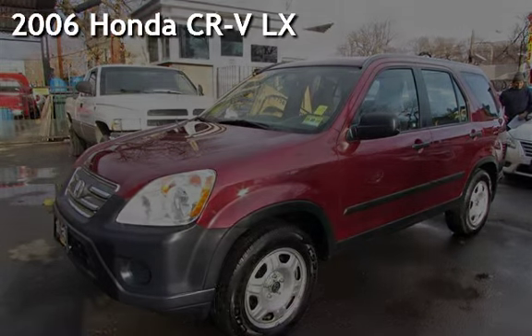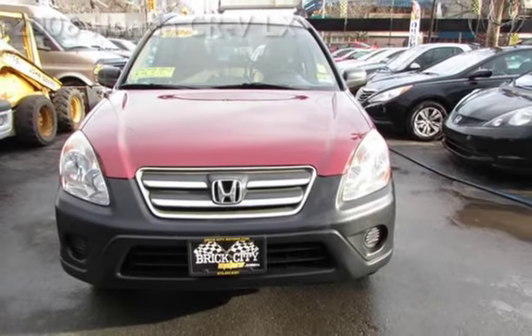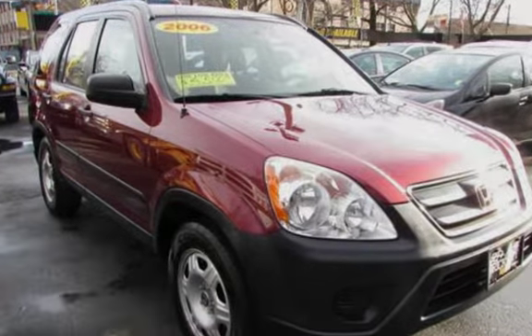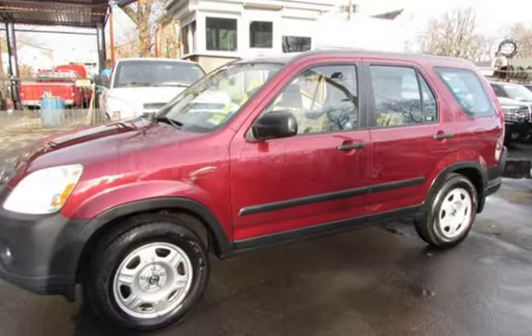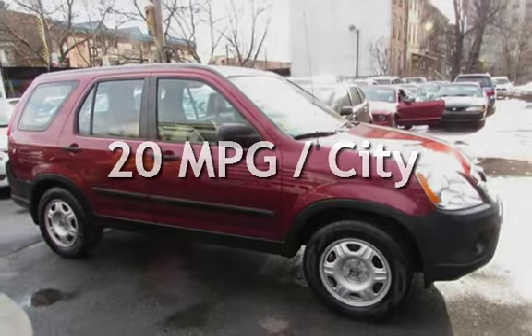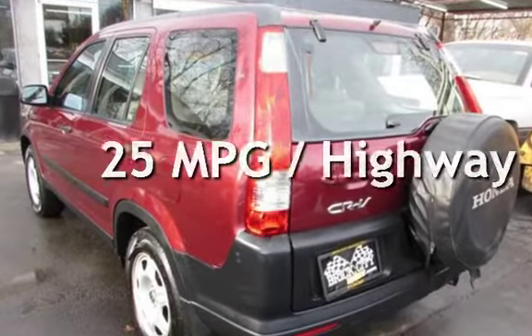Presenting a pre-owned 2006 Honda CR-V LX. This four-door SUV has a four-cylinder, two-liter i4 engine, with all-wheel drive and an automatic transmission. This Honda has less than 165,000 miles on the odometer. Estimated fuel economy is 20 miles per gallon in the city and 25 miles per gallon on the highway.